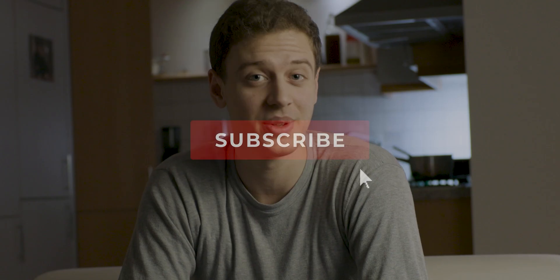By the way, if this is your first time on this channel, my name is Julian Skourani. I'm a photographer and videographer based in Vienna. I make content like vlogs, gear reviews, tutorials and travel videos, so if you're into that kind of stuff, consider subscribing.